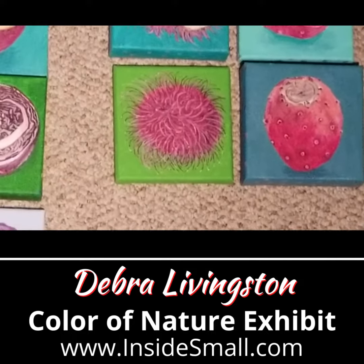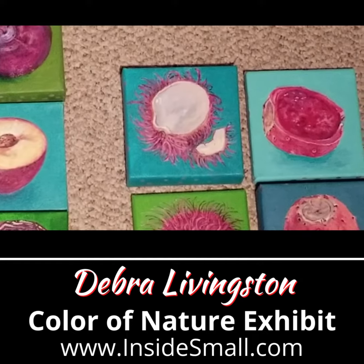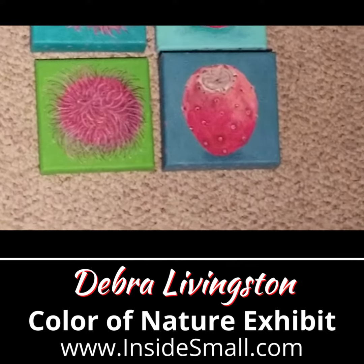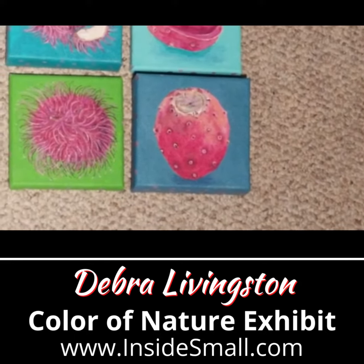Rambutans look like weird little hairy balls. But when you open them, you can see that they're related to lychees — sweet and very floral. Prickly pears are the fruit of the prickly pear cactus, rich and juicy inside.